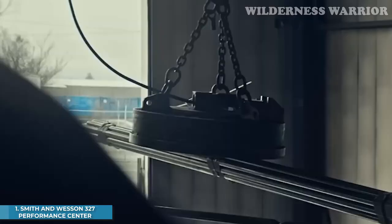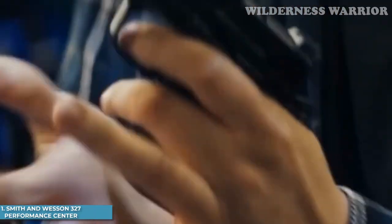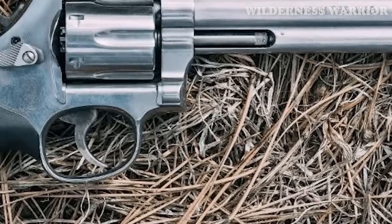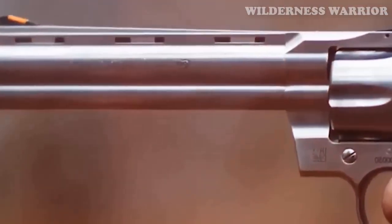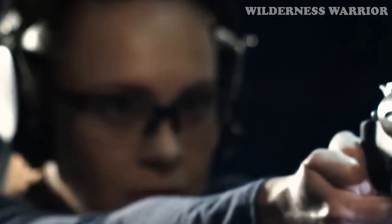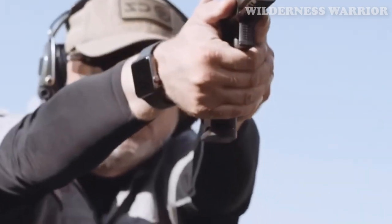Number 1: Smith & Wesson 327 Performance Center. With its 8-round cylinder and surprisingly easy to carry 2-inch barrel, the Smith & Wesson 327 Performance Center is like having a security blanket for your pocket. It gives you peace of mind without weighing you down. Smith & Wesson has developed a revolver that is lightweight yet strong enough to handle magnum cartridge pressures through its unique scandium-aluminum alloy processing method.